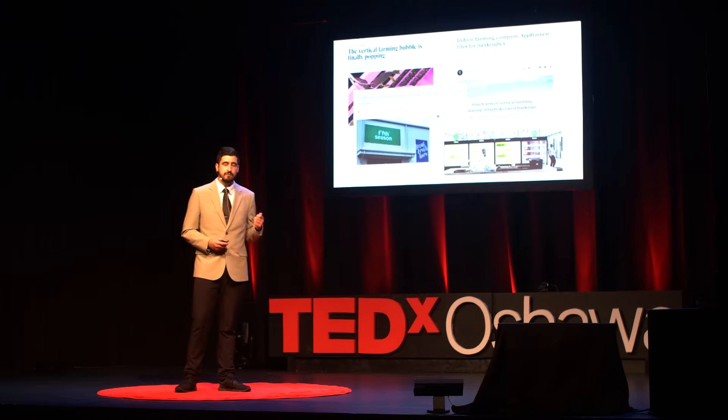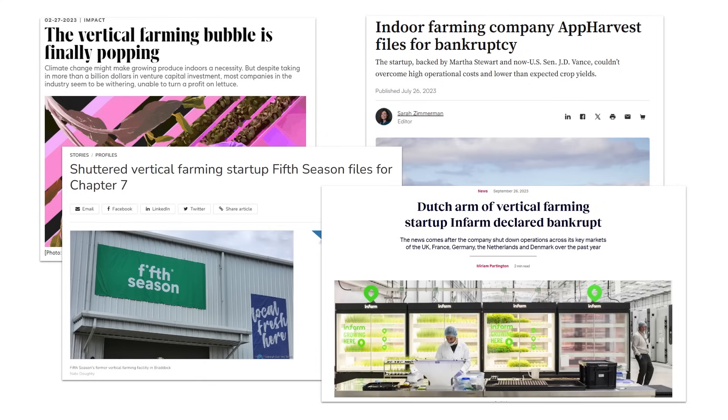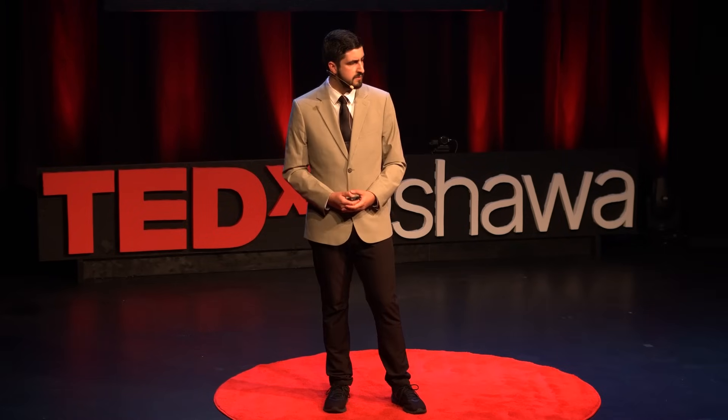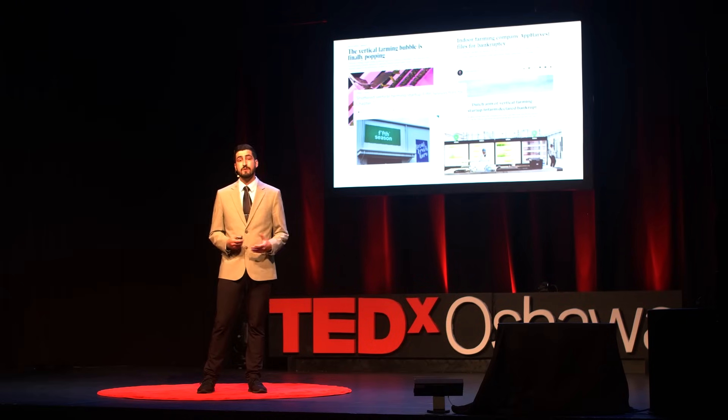App Harvest, a prominent vertical farming company, spent over $100 million building a massive 2.76 million square foot facility in Kentucky. However, after years of operation, they struggled to turn a profit and were forced to lay off a significant portion of their workforce. Similarly, Fifth Season, another well-funded vertical farming company, recently announced that it was shutting down its operations, citing the inability to become financially viable. The data paints a stark picture: the average vertical farm spends about 55% of its operating costs on energy, 25% on labor, and only 20% on other expenses.